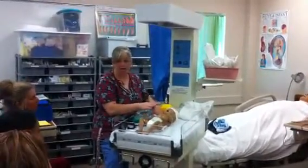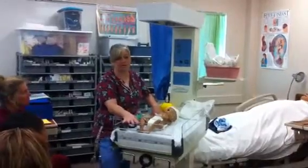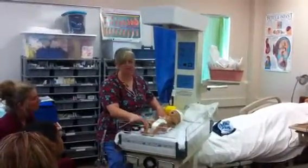Now, if a baby gets too cold, we can have the same kind of problems we're talking about when they get too hot. If they get too cold, they can also have respiratory distress.